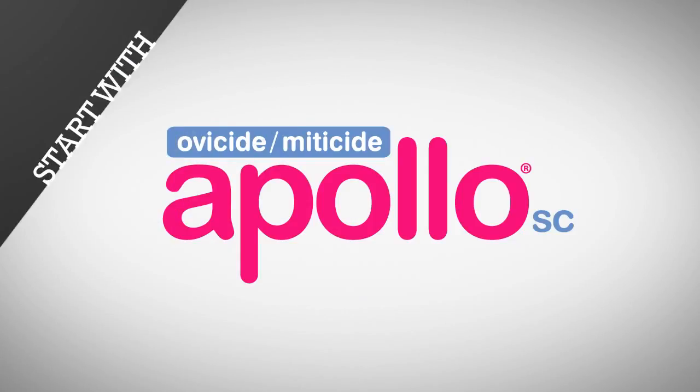So it's best to control mites before they damage your crop. Start with a simple tool called Apollo SC.